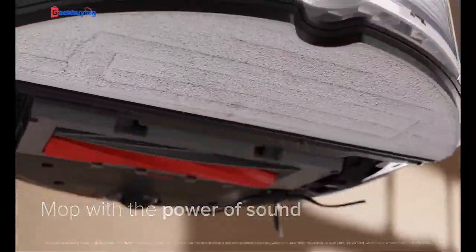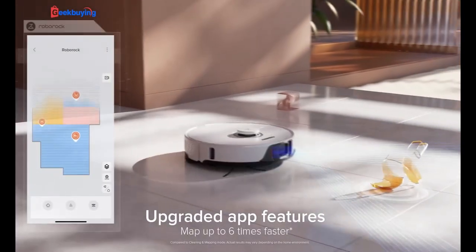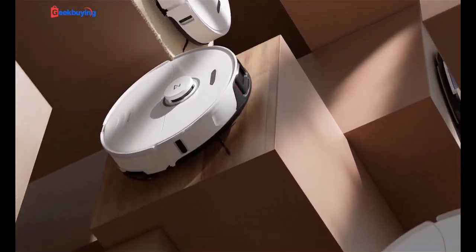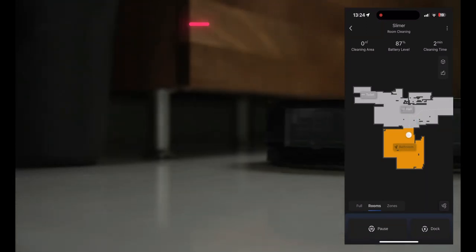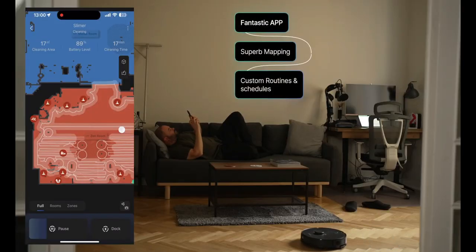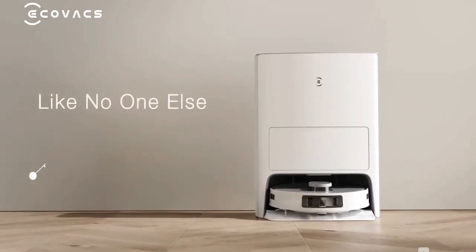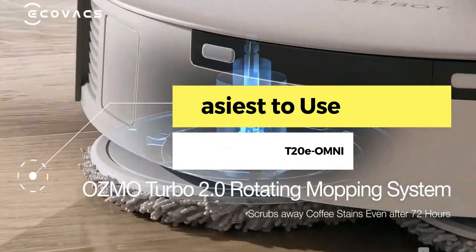It also has reactive 3D obstacle avoidance that prevents the vacuum from colliding with common obstacles while cleaning — a critical advantage for busy homes, as it doesn't only rely on LiDAR navigation and no-go zone settings but can also react to immediate potential changes in the house. In addition, it has higher suction than the rest, a child lock, can be controlled with an Amazon Echo, and is excellent for carpets. Buyers love it for its suction power.